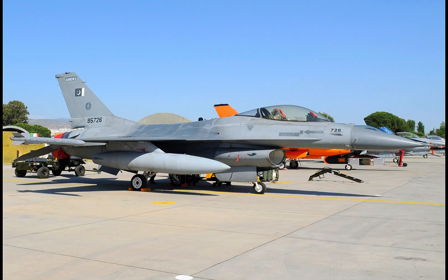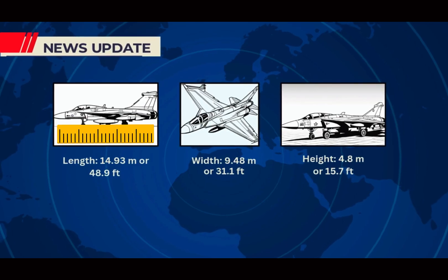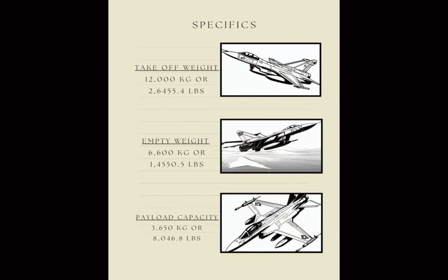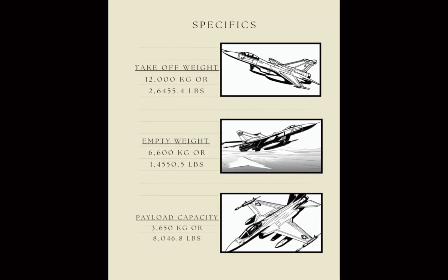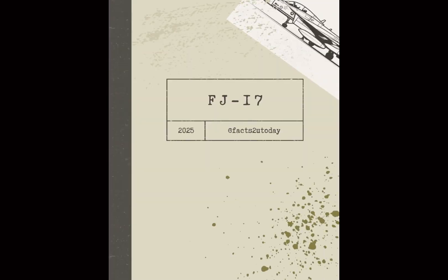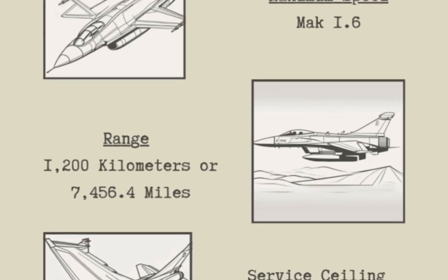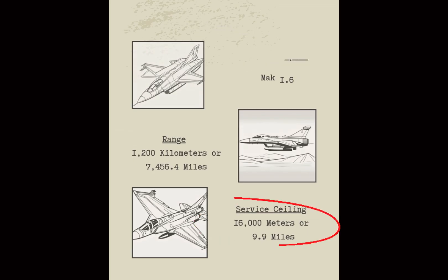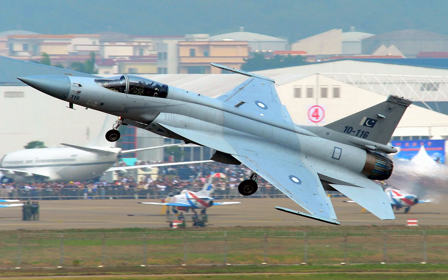Now let's talk specifications. This single-seat fighter is 14.93 metres long, with a wingspan of 9.48 metres and a height of 4.8 metres. Its maximum take-off weight is 12,000 kilograms, with an empty weight of 6,600 kilograms, and it boasts a payload capacity of up to 3,650 kilograms. Performance-wise, the JF-17 can reach a maximum speed of Mach 1.6, has a range of 1,200 kilometres with drop tanks, and can soar to a service ceiling of 16,000 metres. It climbs at a rate of 230 metres per second, making it a formidable presence in the skies.